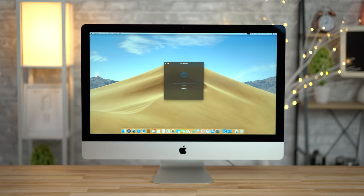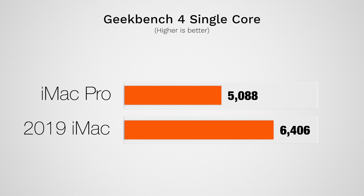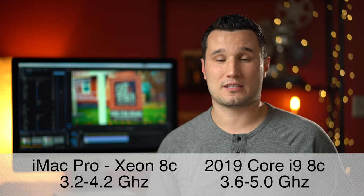First we're going to start off with Geekbench 4's CPU test. In the single core test we get over 25% faster score with the i9, and if we take a look at multi-core the i9 iMac is about 8% faster. The consumer grade CPU inside of this system is actually faster — they're both 8-core 16-thread, it just has a newer architecture and it clocks faster so overall performance is better.